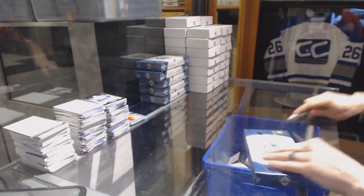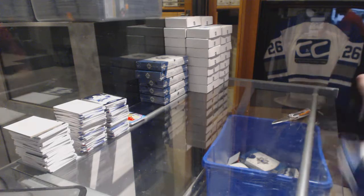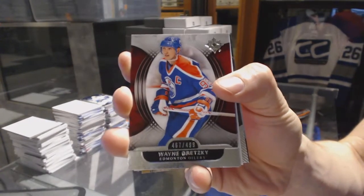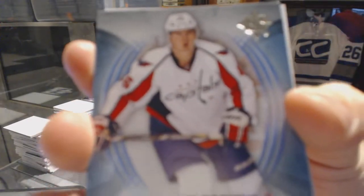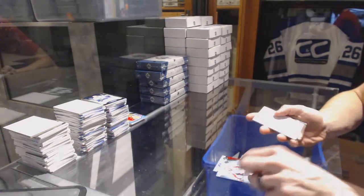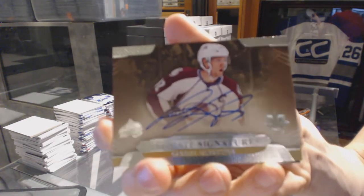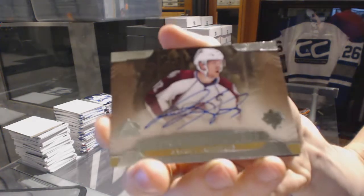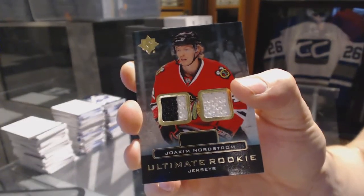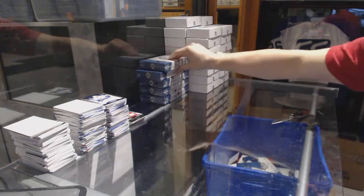Box two: base card number to 499 for the Edmonton Oilers Wayne Gretzky. Base rookie number to 499 for the Washington Capitals Michael Latta. An ultimate signatures for the Colorado Avalanche Gabriel Landeskog. And an ultimate rookie dual jersey for the Chicago Blackhawks Yoakim Nordstrom.